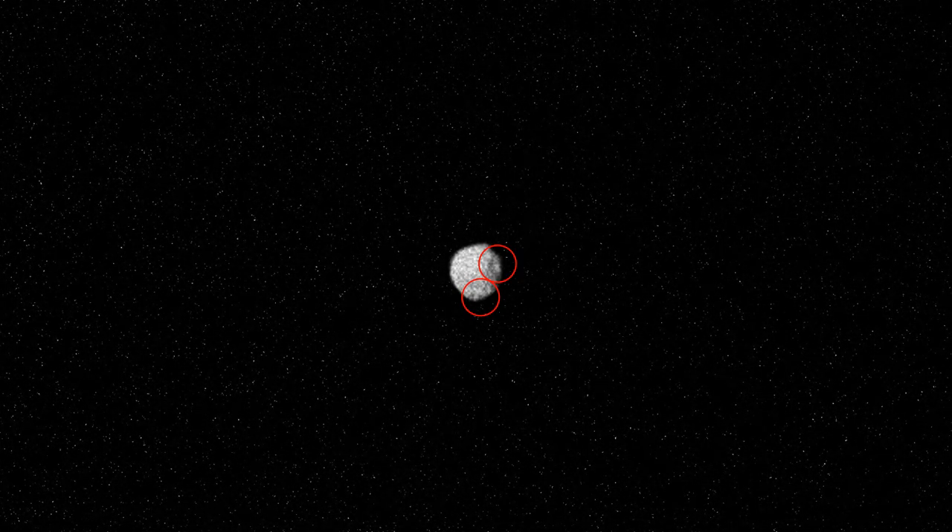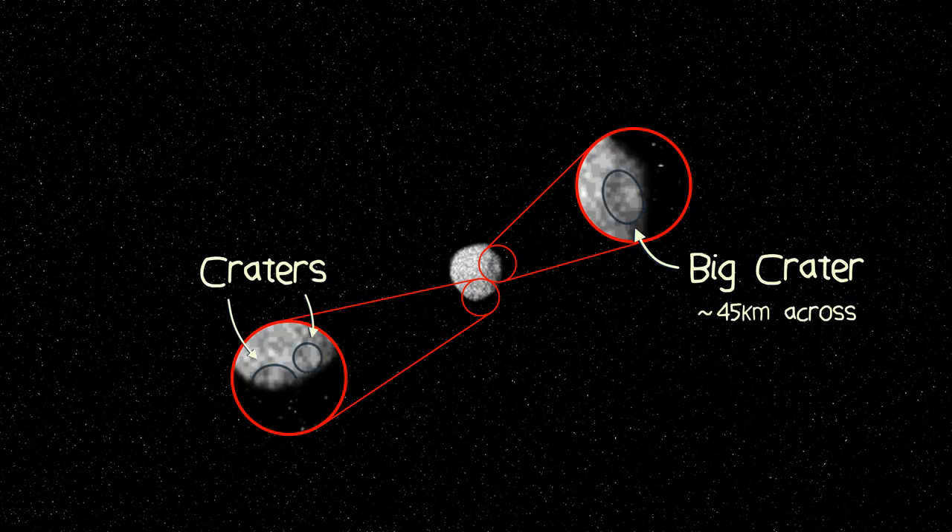For starters, there are several large impact craters on the Puckian surface, which tells us that the moon is quite old, potentially billions of years.